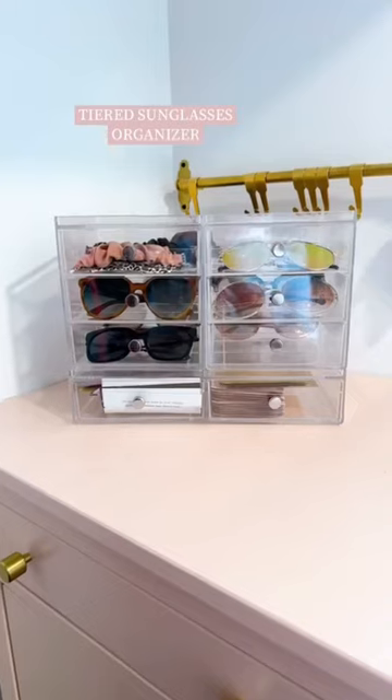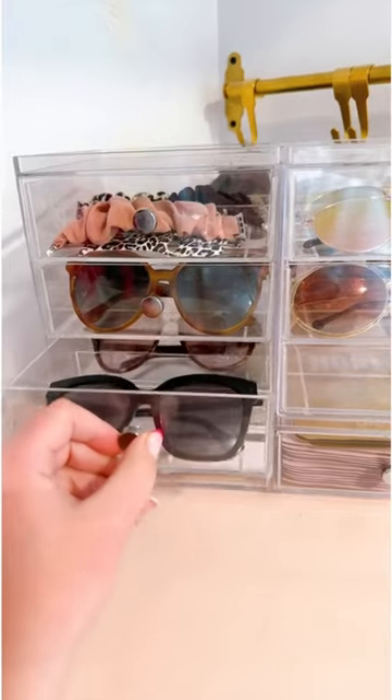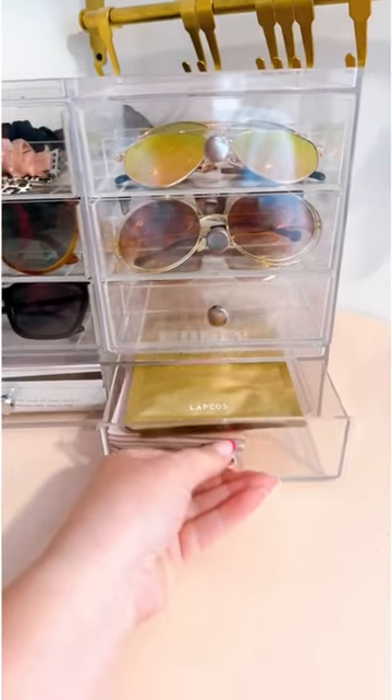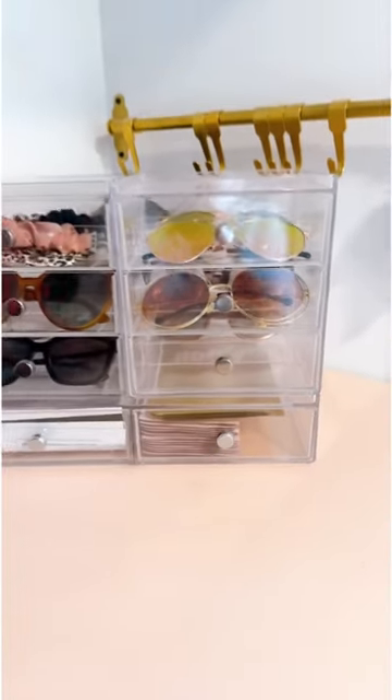I absolutely love these stacking drawers for all my sunglasses and larger accessories. The two bottom drawers aren't divided so I use them for all of my face masks as well. Hopefully you found something that you can enjoy.